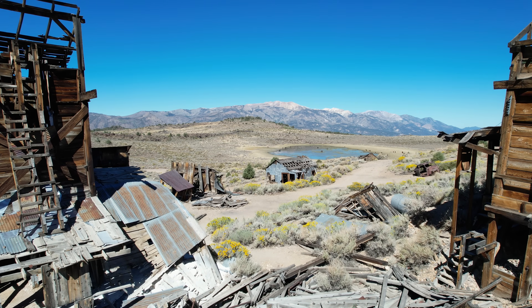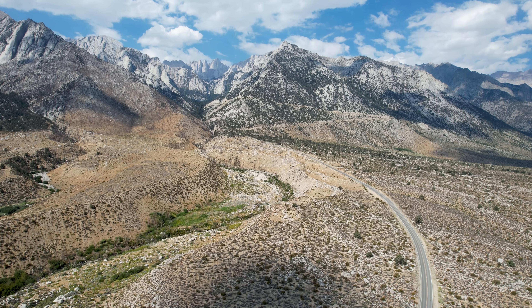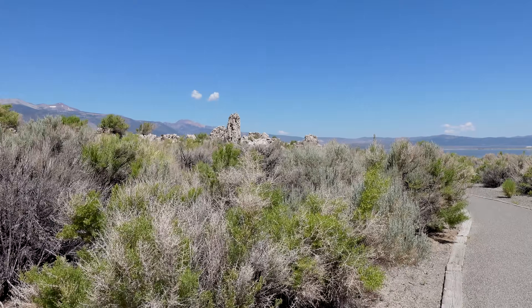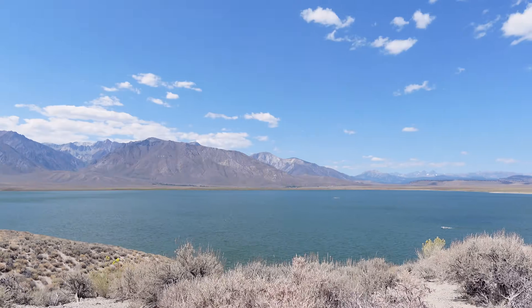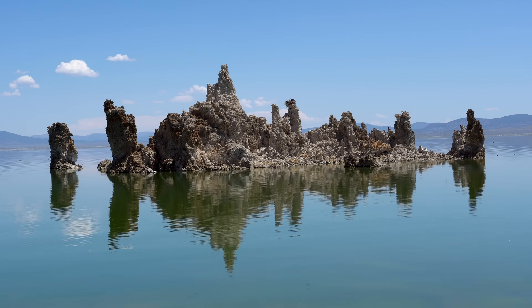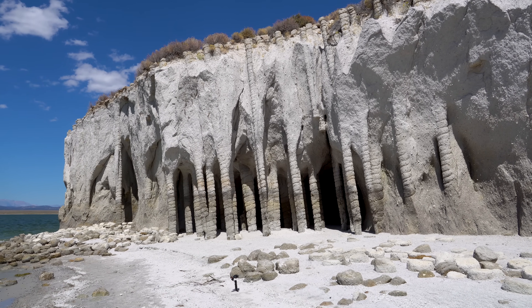The Eastern Sierra is a land of incredible beauty, towering mountains, and strange, almost otherworldly formations. In today's video, we're exploring three geologic wonders that seem almost too bizarre to be real: the Devil's Postpile, Mono Lake's haunting Tufa Towers, and the mysterious columns at Crowley Lake.